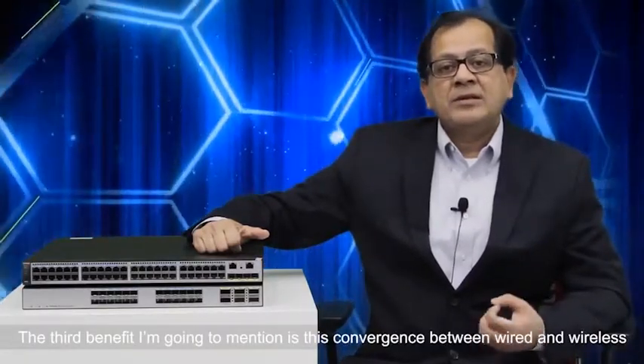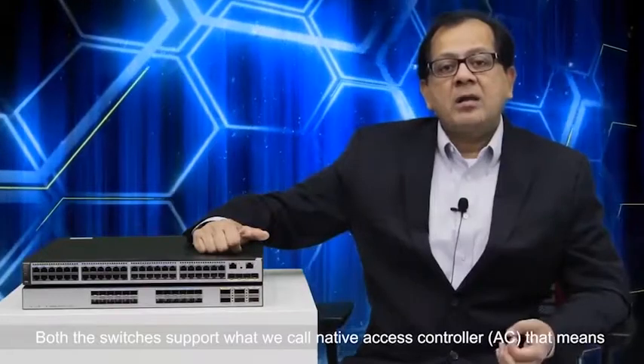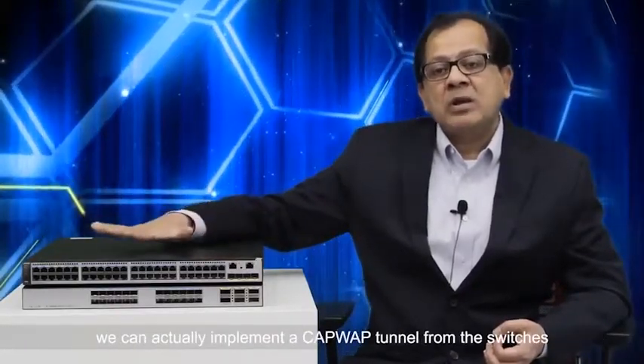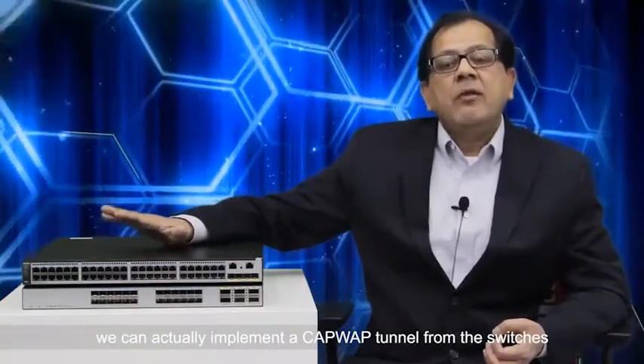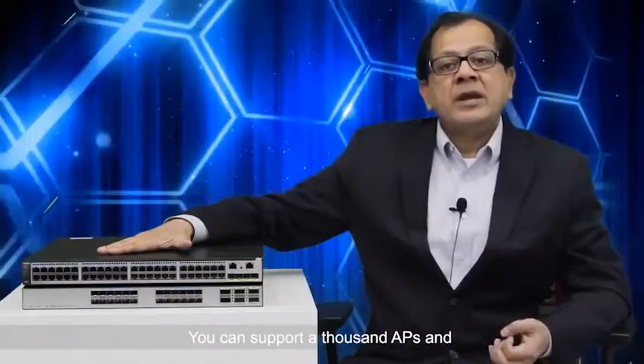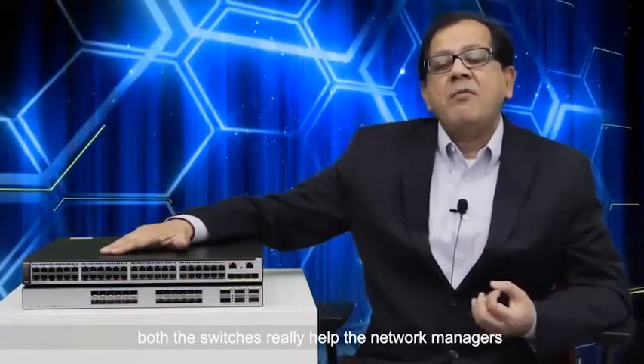The third benefit is convergence between wired and wireless. Both switches support what we call a native access controller, meaning you can implement a CAPWAP tunnel from the switches all the way to the access points, supporting up to a thousand access points. This really helps network managers, technical managers, CIOs, and CTOs address new challenges.